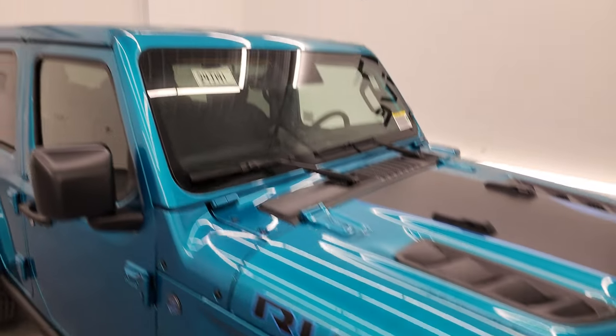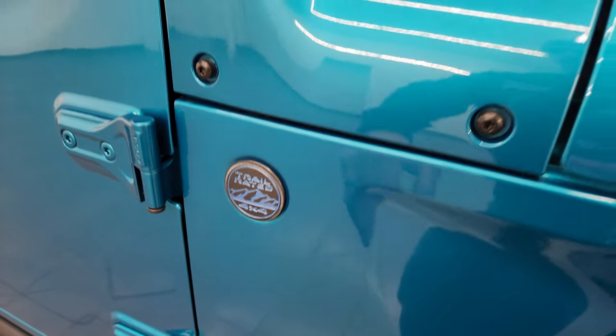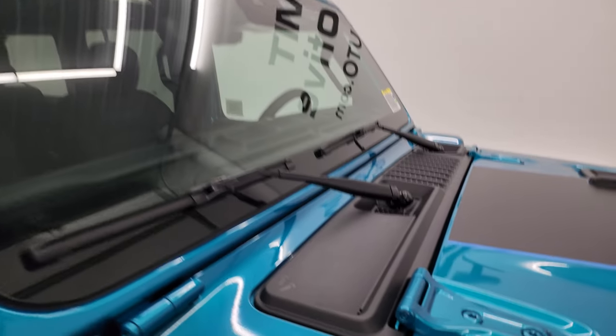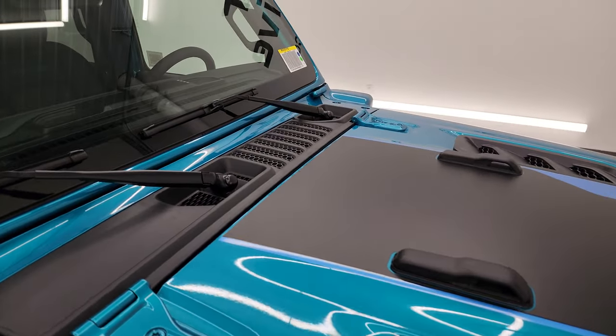The color match fenders and the color match hard top as well. You get the trail rated badge on this side because they have the antennas in the windshields now. This is, of course, Corning Gorilla Glass. You still get the sandals on the shroud there — sometimes they are pretty hard to see.